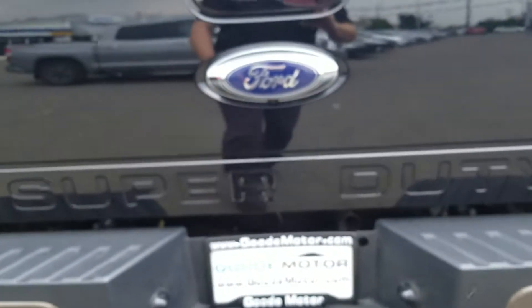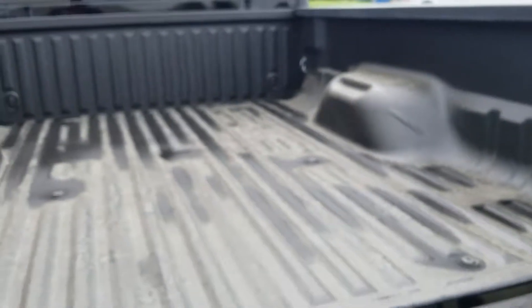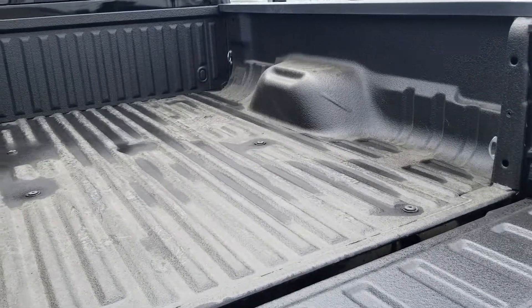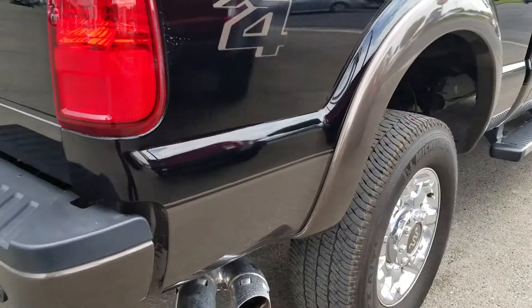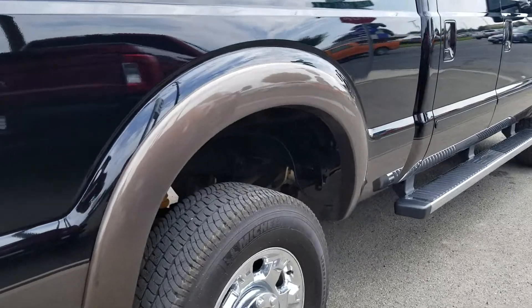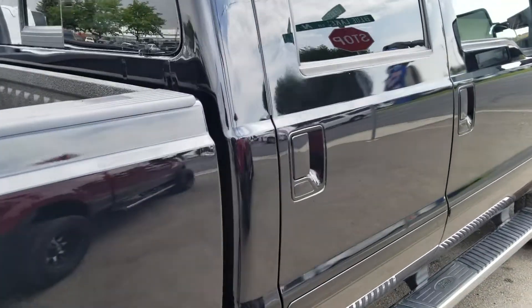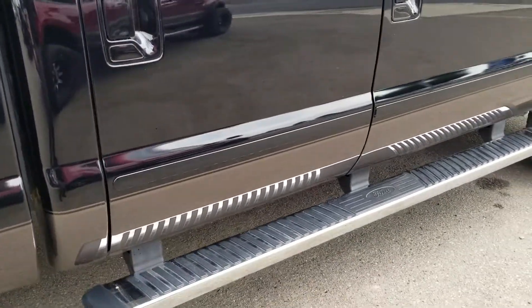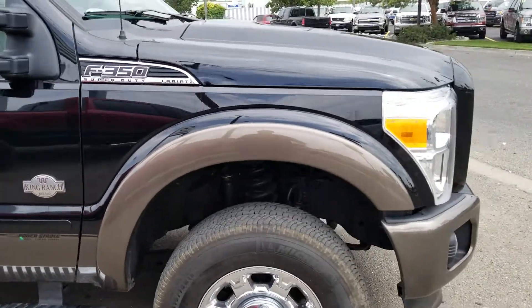There's a backup camera under the Ford symbol, of course. Opening it up here. The spray-in bed liner. It is the shorter bed of the two. Look at the running boards — nice, clean. F-350. Looks awesome.